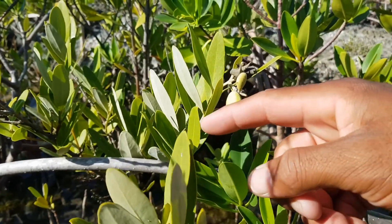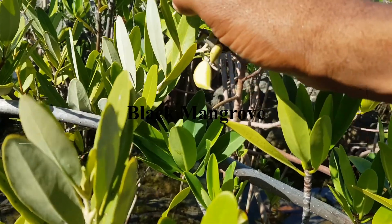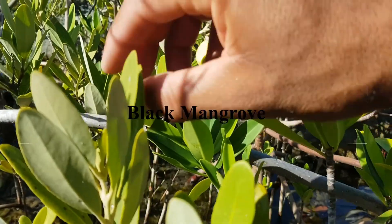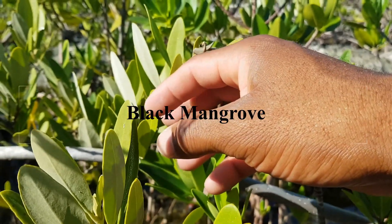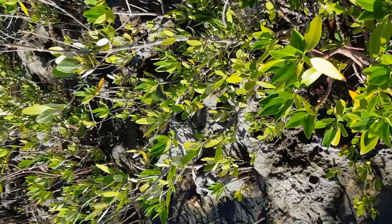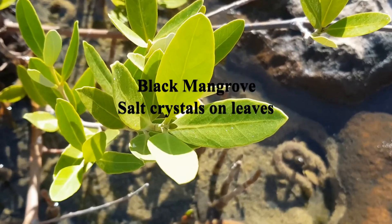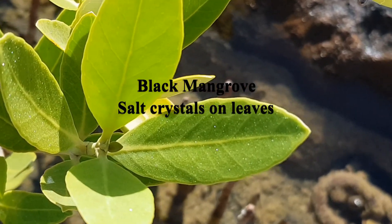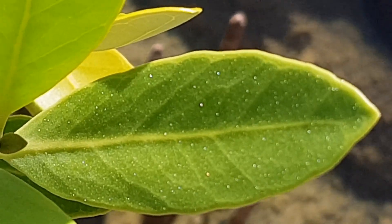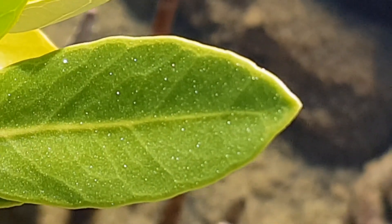Here is a black mangrove. You can notice the leaf is relatively pointed and relatively small. Notice the fruit as well. Also, you should see salt crystals in the leaf at times. I'm going to zoom into a leaf — you will notice the salt crystals on the leaf. Notice those white spots — those are the crystals on the leaf of the black mangrove. The leaf is relatively pointed and relatively small.